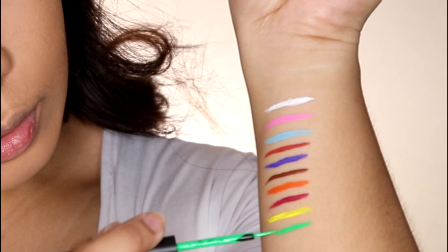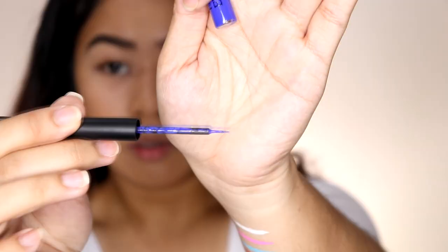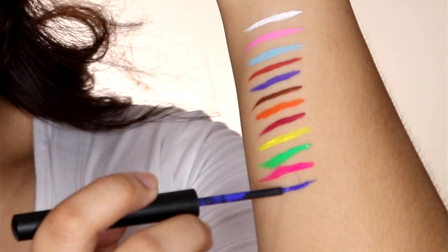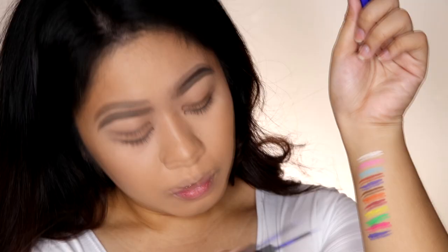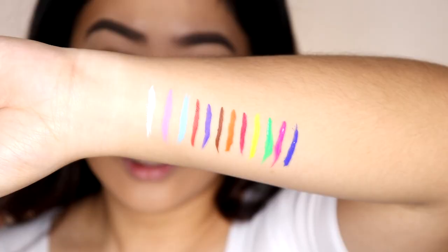Number 10 is green — maganda yung green. Number 11 is super hot pink — ang ganda ng shade, and very opaque. And lastly, number 12 is like royal blue. The brush on number 12 is a bit frayed — medyo sira-sira — but I'll just trim it. In fairness though, the formula is great — it's not too liquidy like numbers 9 and 7, and it's very opaque.